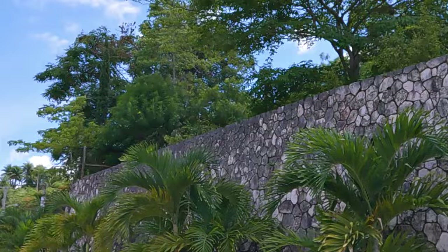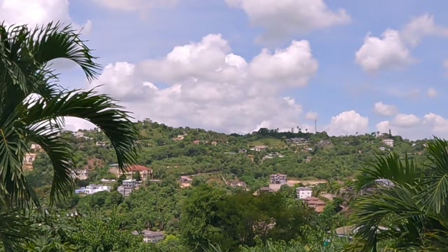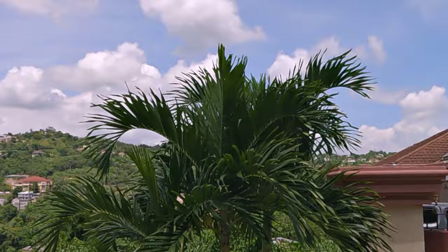Yeah, over there, and even down on the low where you cannot see it from here. It's just so beautiful — this is just so beautiful.